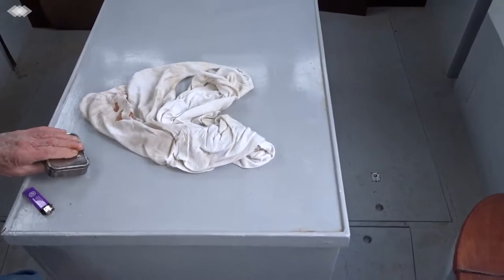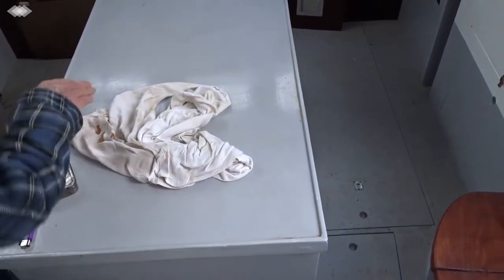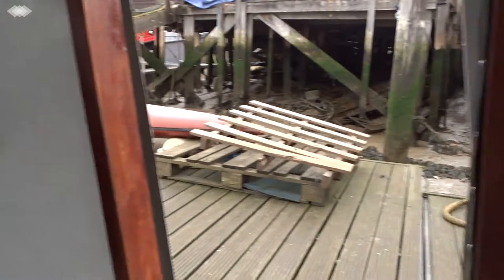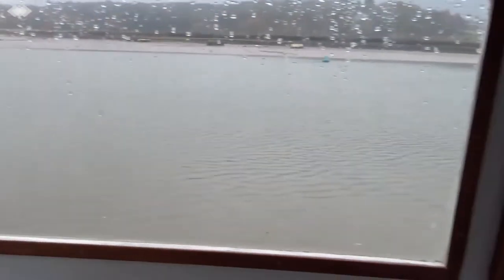Good morning, this is Boatshed Suffolk, just aboard this Colvick Northerner here, which has been much improved and is a very nice vessel. Here's a quick view around the cockpit and the cockpit enclosure, which you can see is